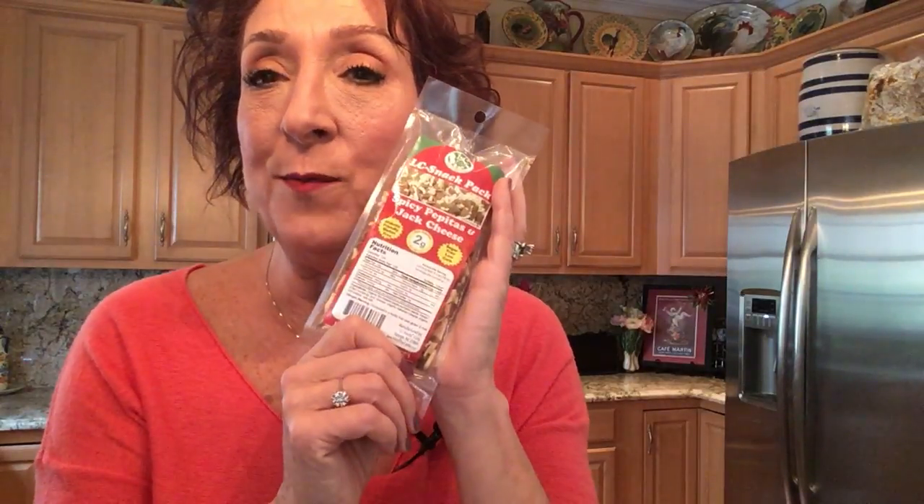Next we have an Elsie snack pack. We've had one of these before — this one is spicy pepitas and jack cheese. These are really good for on the go and they're really low in carbs. I might be snacking on this at the hospital.